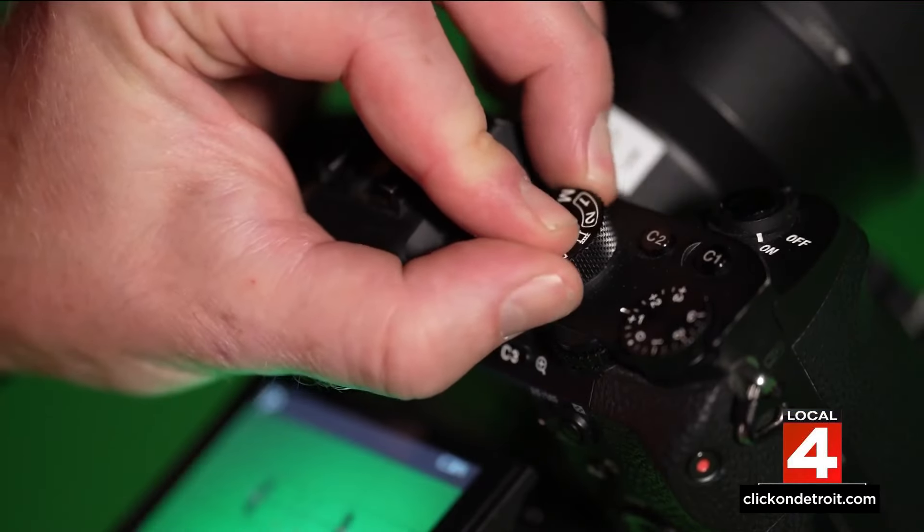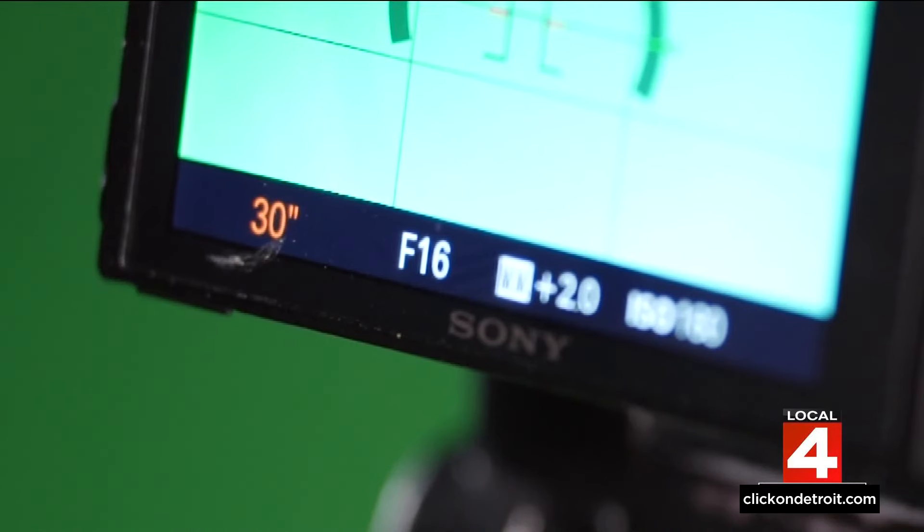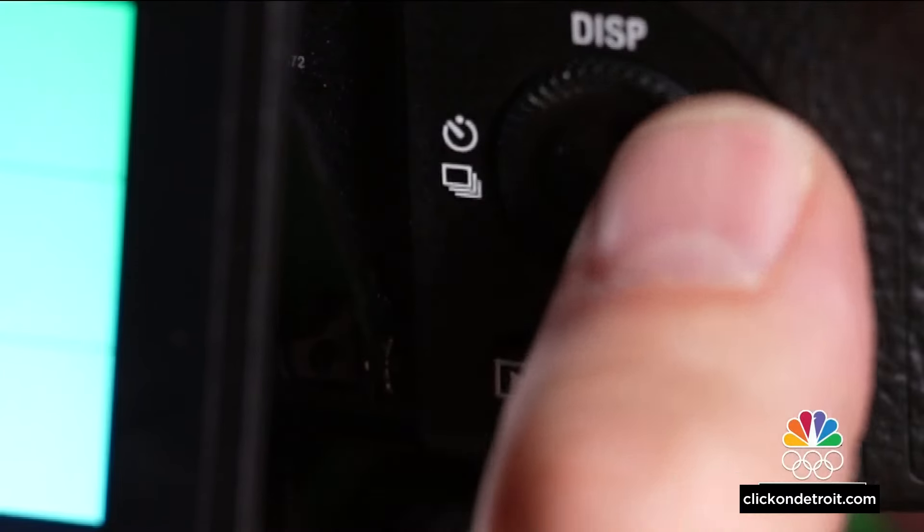And finally, if you have a fancy DSLR camera, the idea is basically the same. Switch to manual mode and slow your shutter down — try 15 seconds or even 30 second exposures. You'll need to experiment with different ISO settings based on how much light is around you.